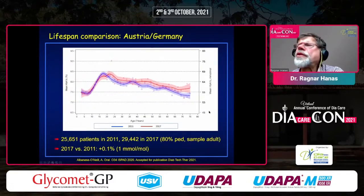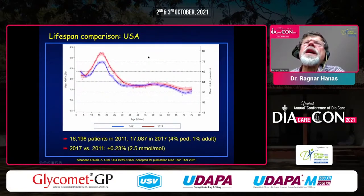We did another project looking at different countries in a lifespan analysis, with age on the x-axis and HbA1c on the y-axis. It goes up during puberty and then down. Comparing 2011 to 2017 in the Austria-Germany register, the curves are almost identical — an overall difference of only 0.1%. In the USA, HbA1c was actually higher in 2017 almost until 40 years of age, then no difference — meaning a deterioration of metabolic control in pediatric diabetes patients over the years.